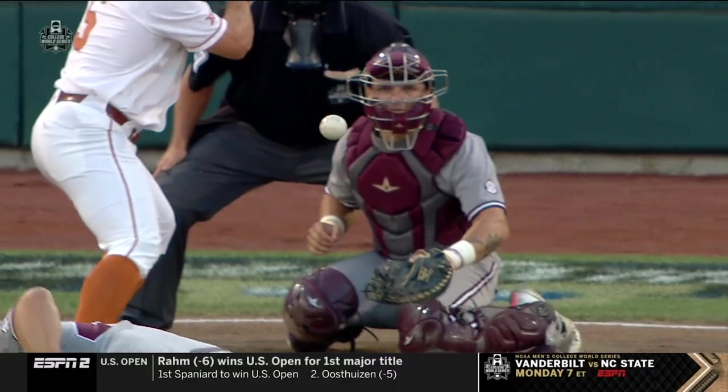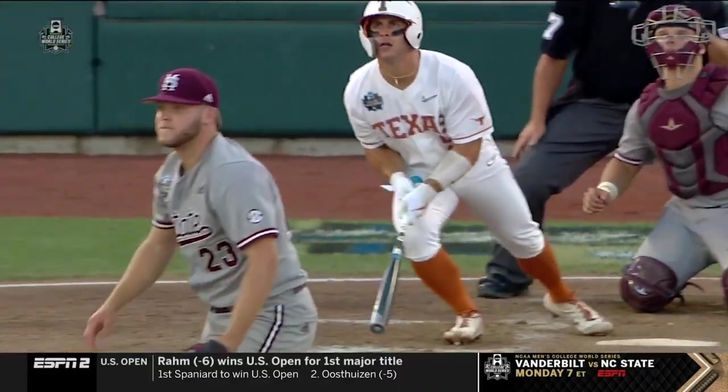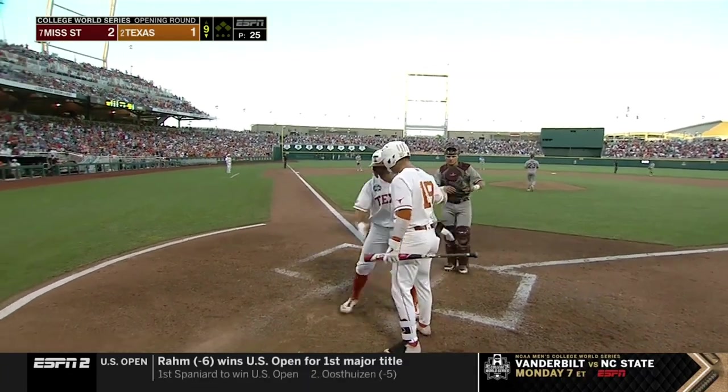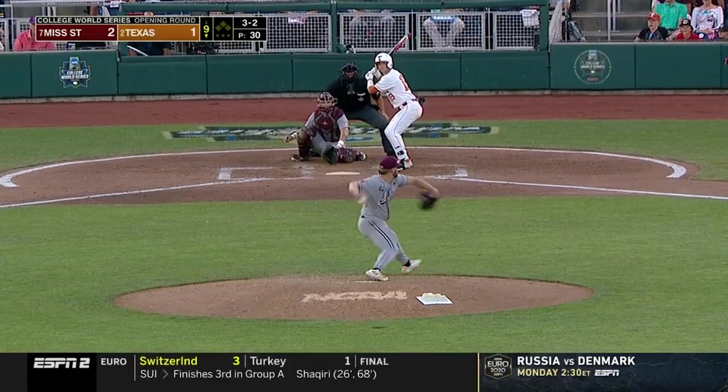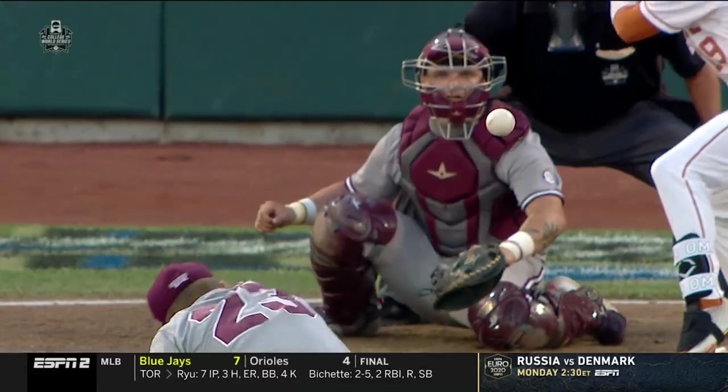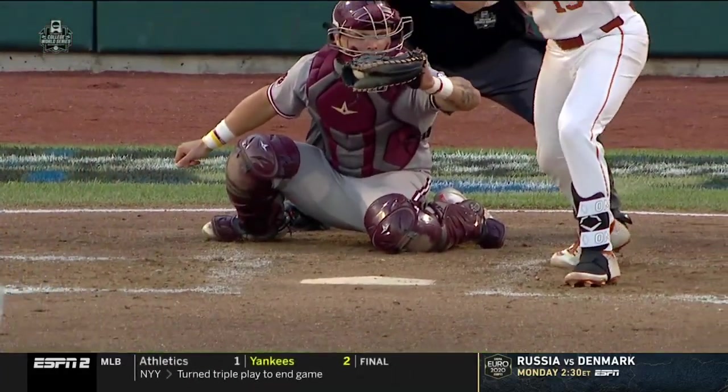We said it before the game started — Mike Antico is and has been their catalyst all season long. The average might not show it, but the on-base percentage. Strike three — strikeout number 21 for State pitchers tonight.